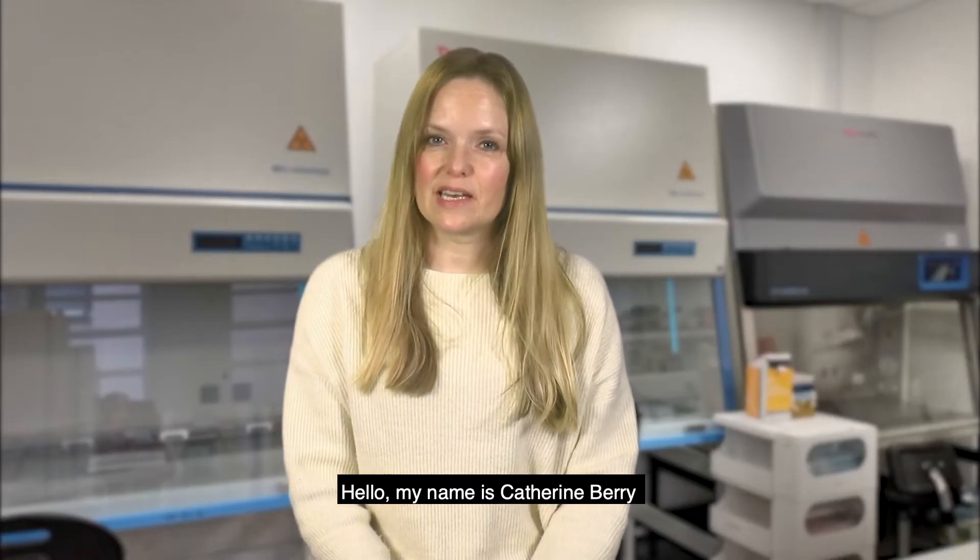Hello, my name is Catherine Berry and I'm a Senior Lecturer within the Centre for the Cellular Microenvironment at the University of Glasgow.